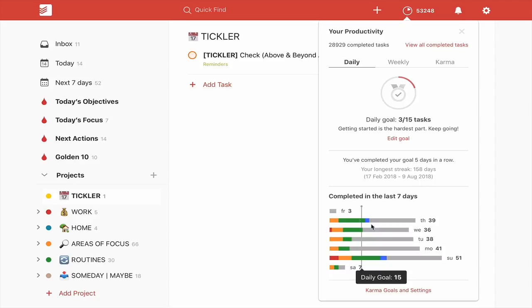Just to give you an indication — it's around about mid-afternoon and I've already collected 11 things in my inbox. By the end of the day, that's probably going to be 15, maybe sometimes 20. I'll complete probably 75% of those during my admin at the end of the day — that's why I get a lot of grey. But the key here is the other colour sections. Orange is areas of focus. Green is my routines. Blue is my home folder. Red is actually work, and as you can see, red doesn't come up much except on a Sunday.